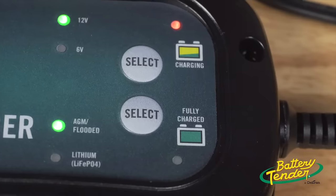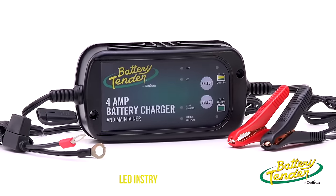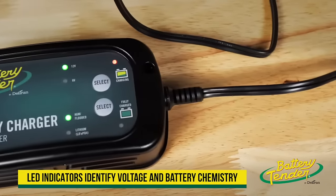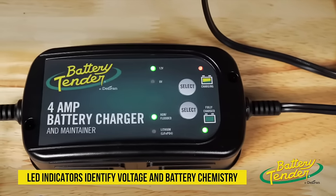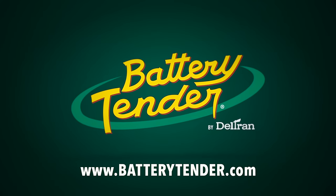We go the extra step. Battery Tender is known for taking smart charging to the next level with a fully automatic super smart battery charger. Save money and extend the life of your battery with Battery Tender battery chargers and maintainers. Start with trust. Start with Battery Tender.